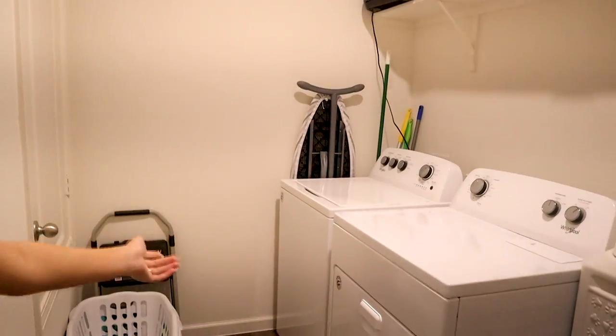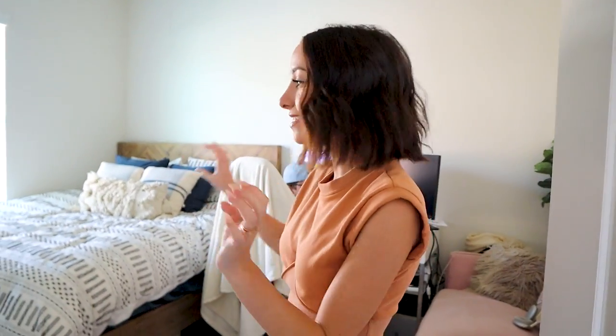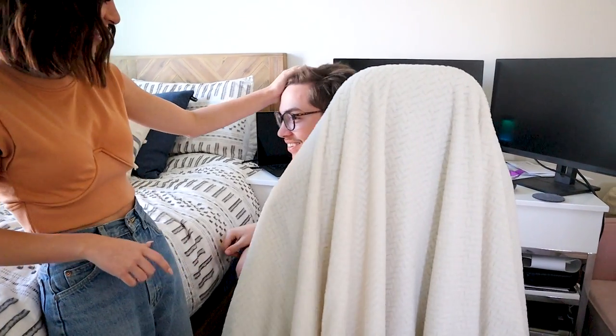Now we're heading to the other half of the house, which is Bailey and Ace's stomping ground. The laundry room has a washer, dryer, ironing board, and a closet — also scary looking. Over here we've got the first room, which is technically called Ace's room, though Ace and I share a room. This is a guest bedroom — if anyone wants to come stay over, this is where they sleep. Oh, and there's Ace — he was trying to hide behind the chair.